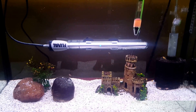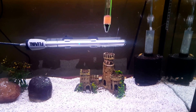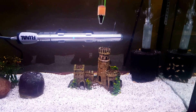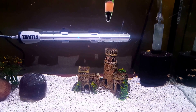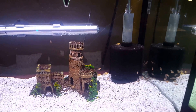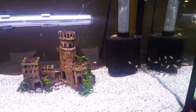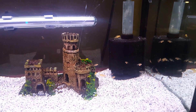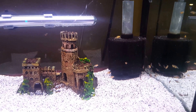This 10 gallon grow out has my yellow labs. There are seven that are a little bit bigger because I stripped them from a yellow lab in my 30 gallon grow out. Then these new little ones I put in after I did the water change in this aquarium. I released them from their playpen and they are moving around really well and looking beautiful.